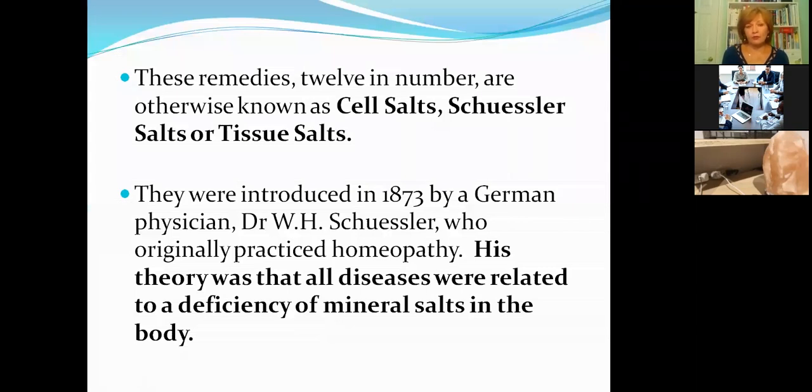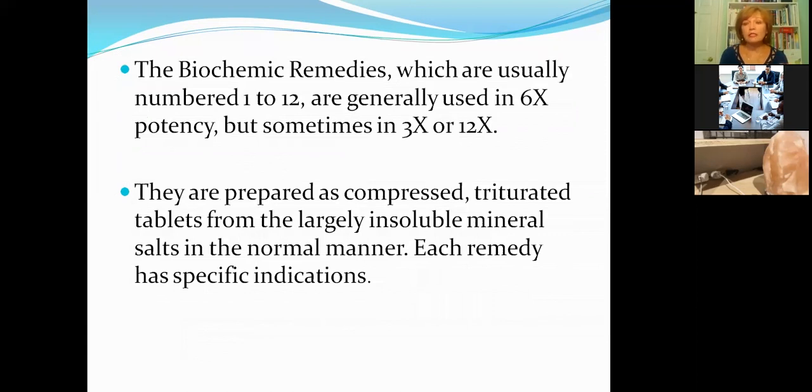The remedies, 12 in number, are otherwise known as cell salts, Schussler salts, or tissue salts. They are called Schussler salts because Dr. Wilhelm Schussler was the one experimenting, discovering, and studying them, introducing them into common clinical practice in 1873 when he wrote a journal article based on his studies. His theory was that all diseases were related to the deficiency of mineral salts in the body. He was a medical doctor who studied medicine, biochemistry — called at the time physiological chemistry — and also physics.